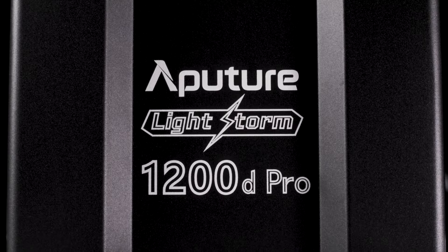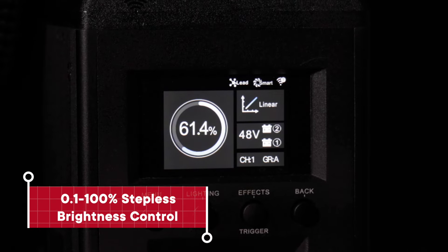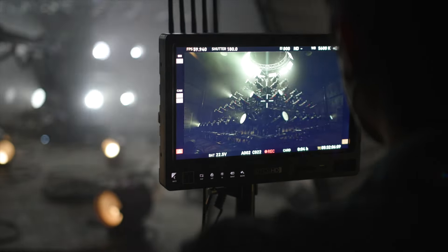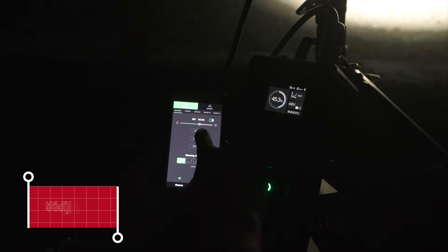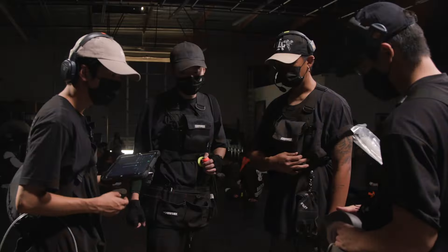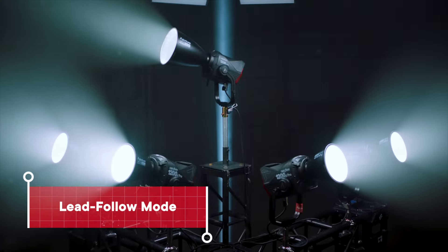To match the robust lamp head, we've packed the control box with professional filmmaking tools. Adjust the unit in 0.1% increments with zero color shift in between. In addition to wired DMX 512, ARTNET, and SACN connectivity, the 1200D Pro also features wireless control using the industry-standard LumenRadio CRMX protocol. And of course, Citus Link. Citus Link mixes professional tools with ease of use, because fast connectivity and access to all your other Aputure lights and effects are the difference in making your day. And with lead-follow mode, you can make one 1200D Pro control many.